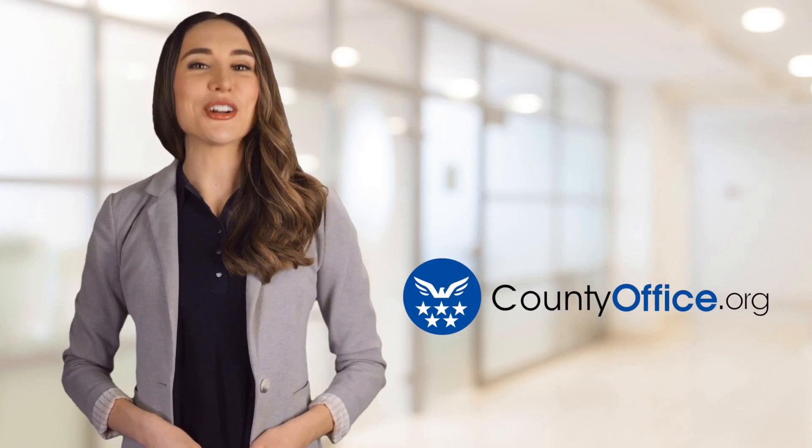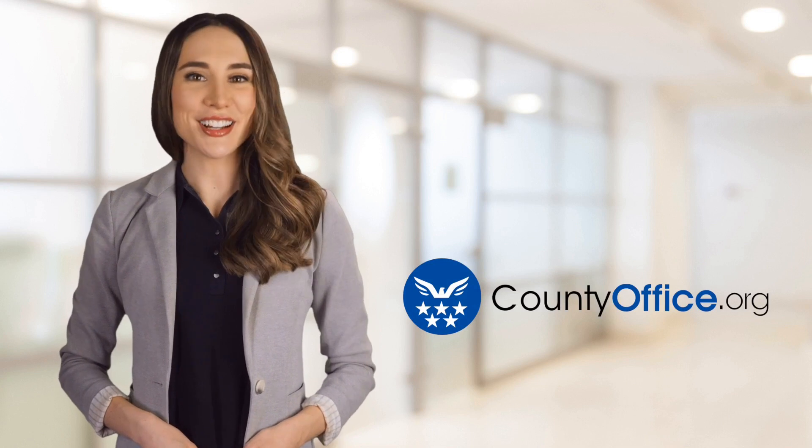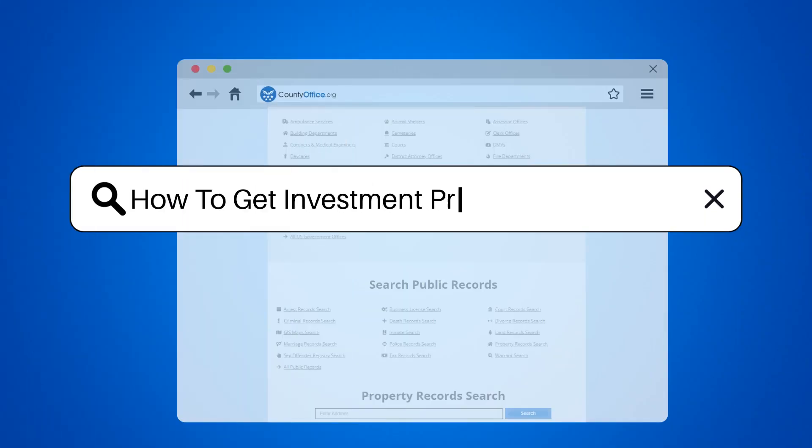Welcome to County Office, your ultimate guide to local government services and public records. Let's get started. How to get investment property financing.